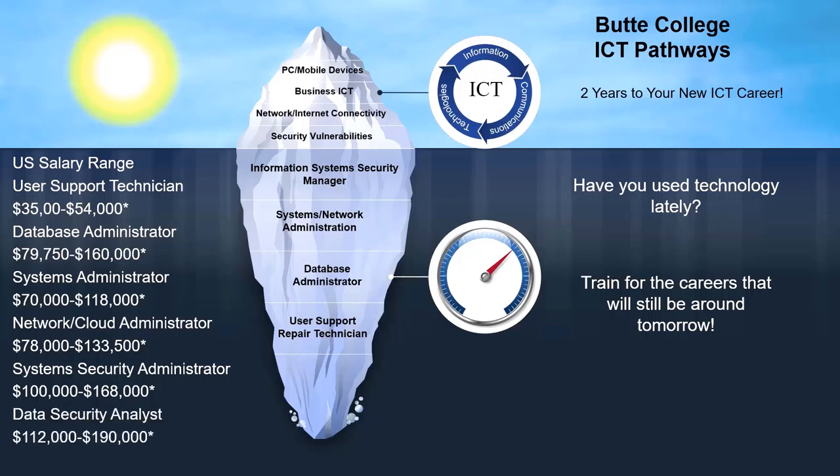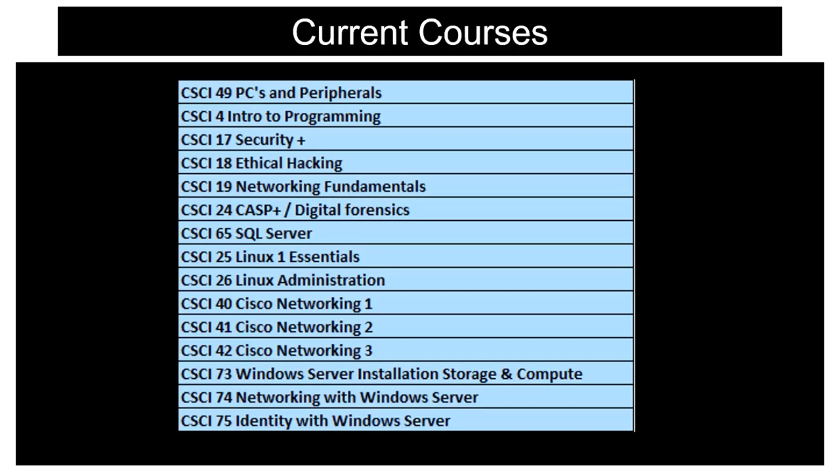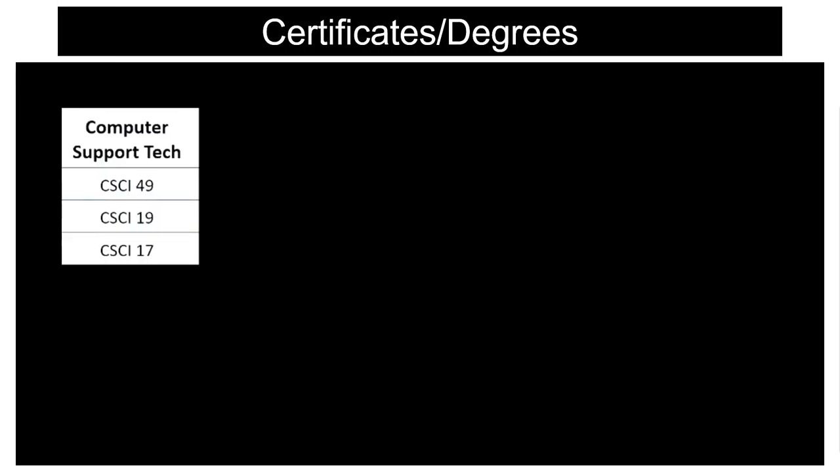Pathways to these careers are provided for you. We offer a full range of ICT courses — our current ones are listed here, and we're always updating our curriculum to meet the highest current standards. You could begin with one of our micro certificates, starting with an entry level computer support technician.